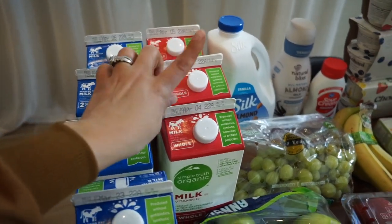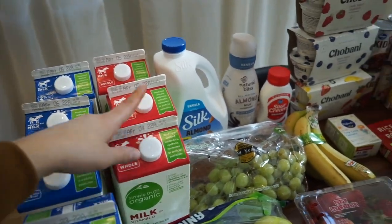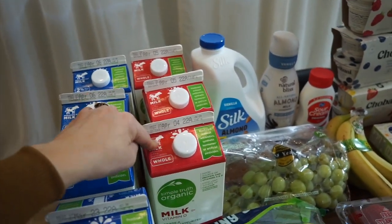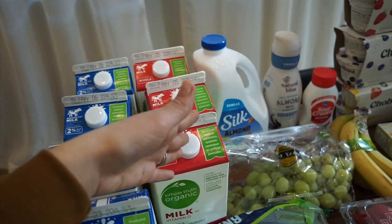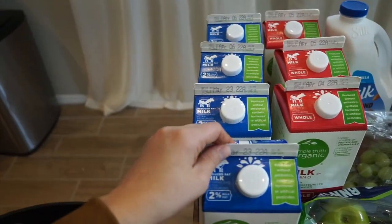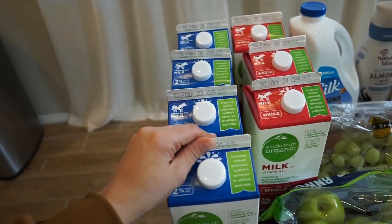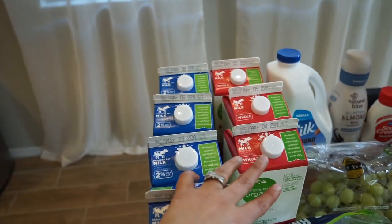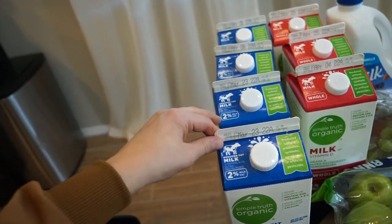I accidentally ended up with seven half-gallons of milk. I asked for four Simple Truth Organic whole milk half-gallons — they were $1.97 on sale. They tried substituting a different brand, I said no, but they still gave me three. I went inside and grabbed more because at $1.97 it was a great deal. Now I have seven — four whole milk and three reduced fat. They expire March 23rd and the first week of April, and my kids drink milk like crazy, so we'll get through it.